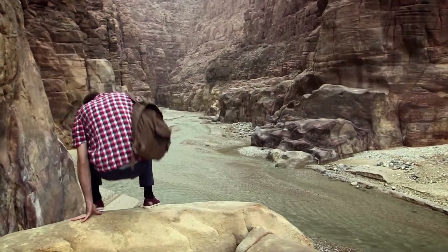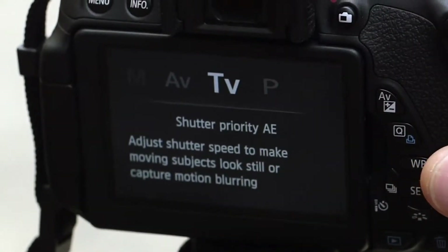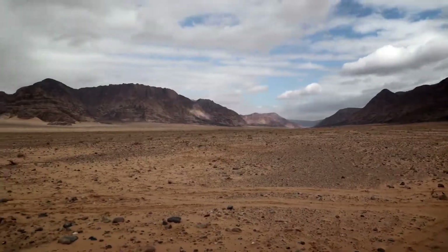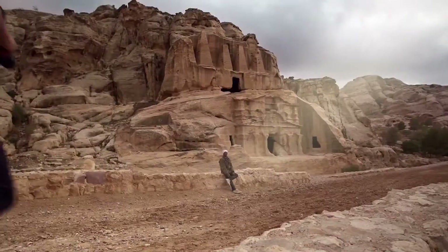The on-screen feature guide provides useful information about the features and shooting modes of the camera, to help you achieve the look you're after. Tackle tricky lighting conditions with HDR backlight control and handheld night scene modes.